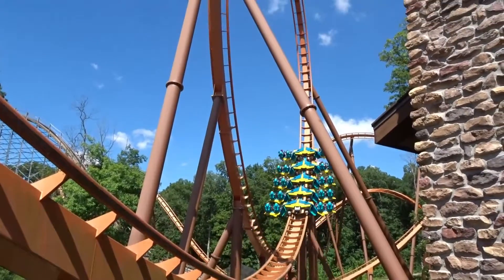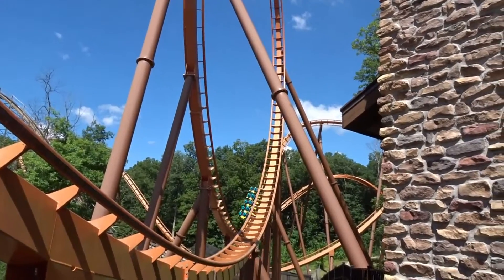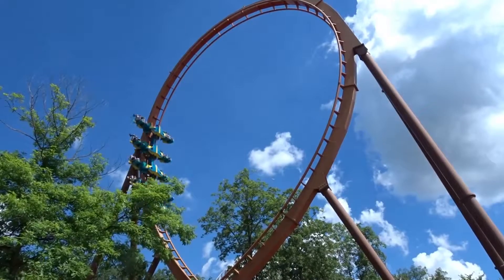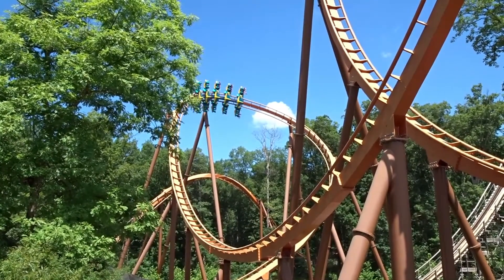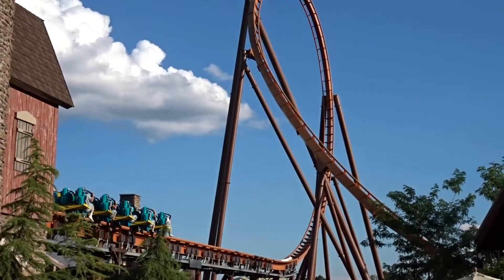Thunderbird has a height of 140 feet, four inversions, a duration of one minute 18 seconds, and a track length of 3,035 feet. But that's not all — the biggest element on this ride is that LSM launched from 0 to 60 miles per hour in 3.5 seconds. Boy, let me tell you, that is a very fun, smooth launch — it's very forceful.